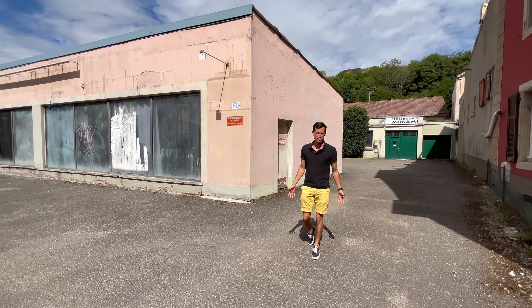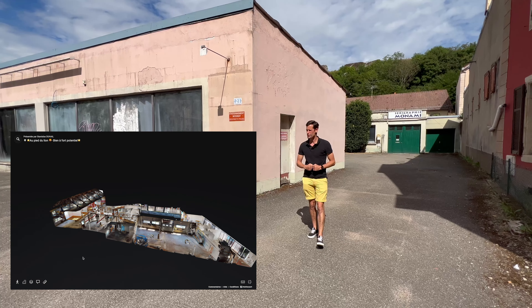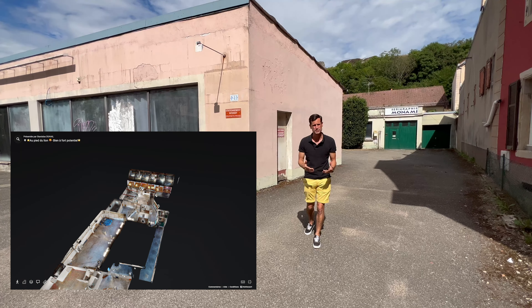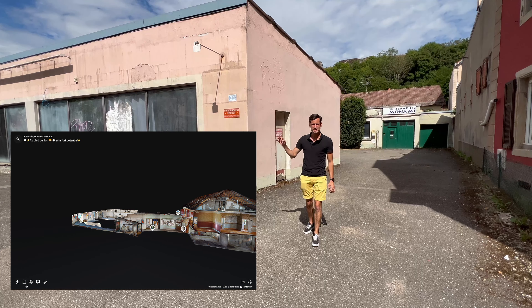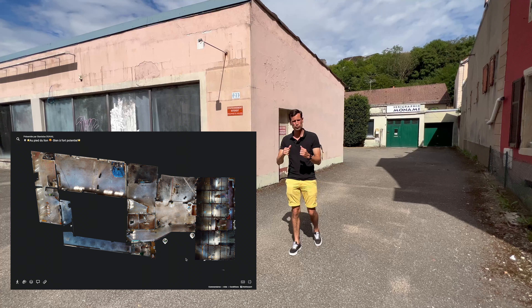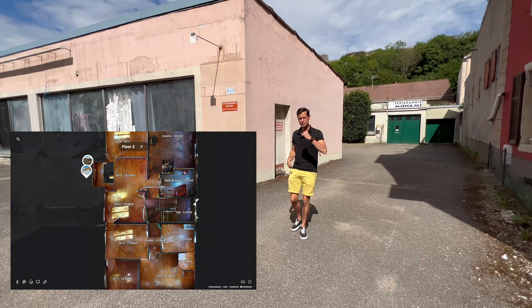Hello, I'm Stan from the agency Stark Immobilier of Belfort. Today I invite you to join us on an ambitious project at the foot of Lyon. We are not even five minutes from the Place d'Armes, the place where we find the restaurants and bars — it's the animated place of Belfort. Let's follow me.